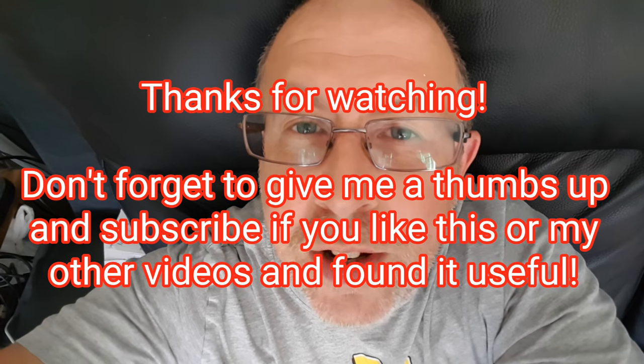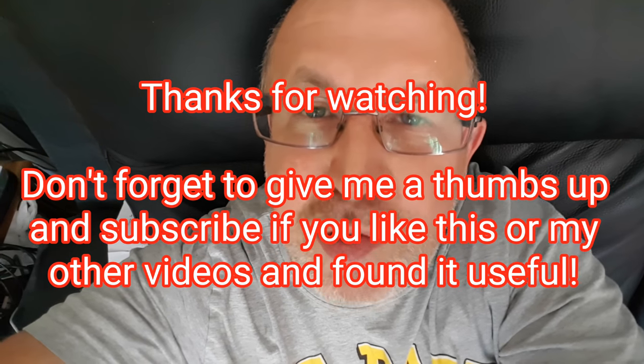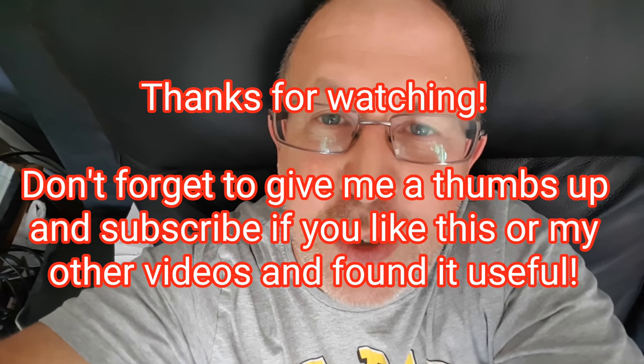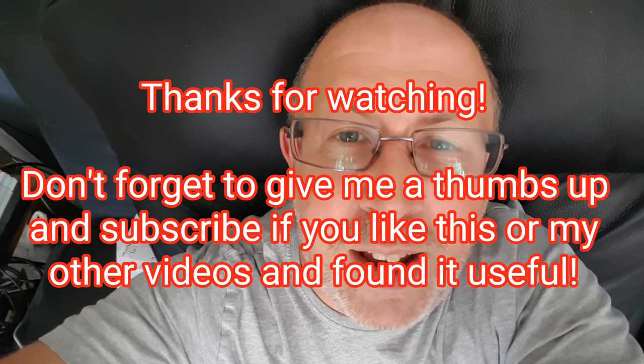As always, thanks so much for watching. If you like this video and it's useful for you, please give us a thumbs up and subscribe to my channel, because I'm going to try and do some more videos like this and hopefully do weekly updates and things if you like it. Thank you.